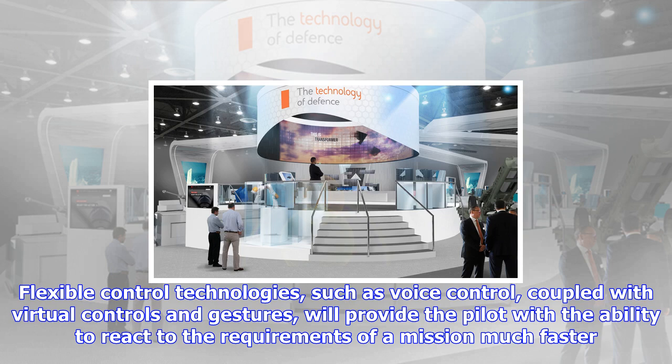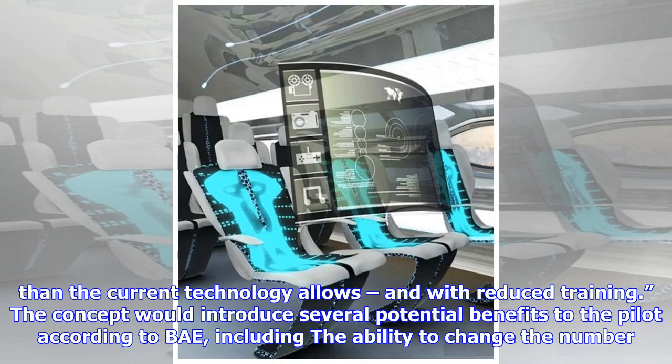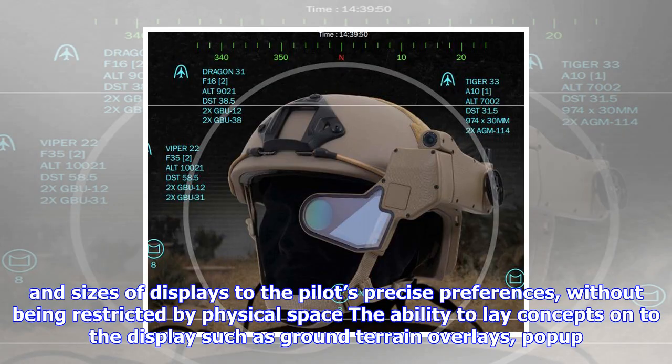Steve Formoso, chief test pilot at BAE Systems' military air information business, added: We believe these kinds of new technologies will provide the pilot with a vital advantage as future aircraft continue to develop. These concepts, particularly if used in conjunction with the Stryker II HMD, offer the potential for pilots to do things much more quickly. In a combat aircraft, if you can do things quickly and intuitively, it provides a vital edge over whoever you are flying against.